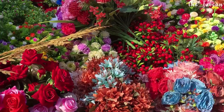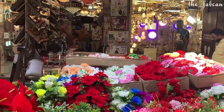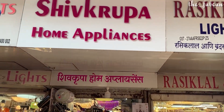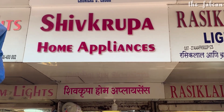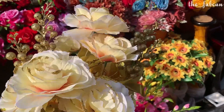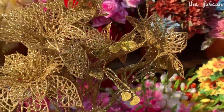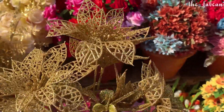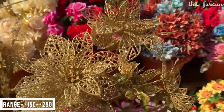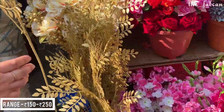In this market you will get many street vendors and at the same time you will get many big shops. I prefer the street vendors because the price and even the choices are so much better. At Shiv Krupa I found this vendor which basically sells these kinds of bunches — you can get just flower bunches or golden leaf petal bunches. The range starts from 150 and goes up to 250 rupees.